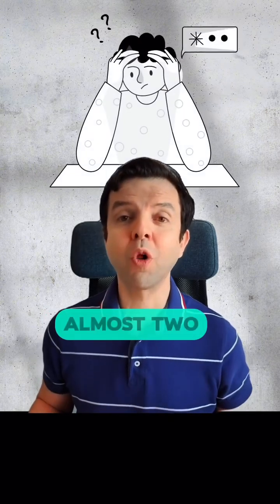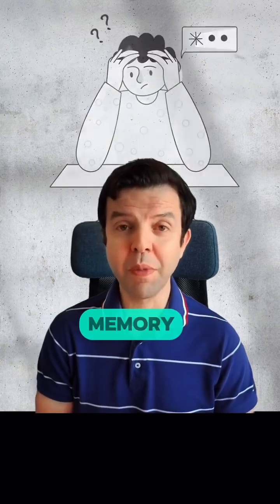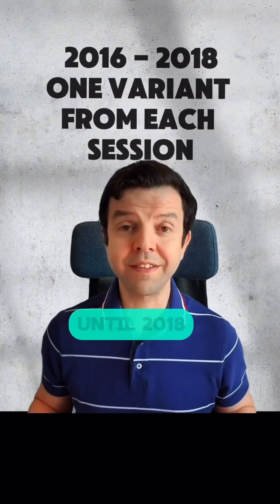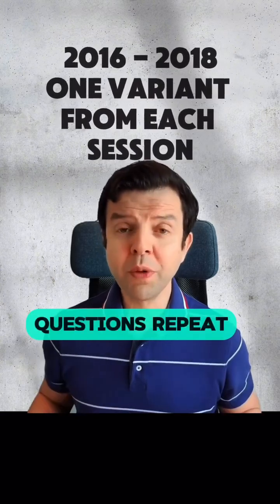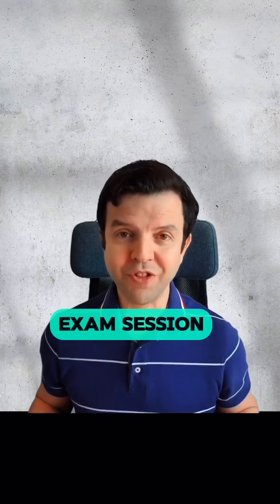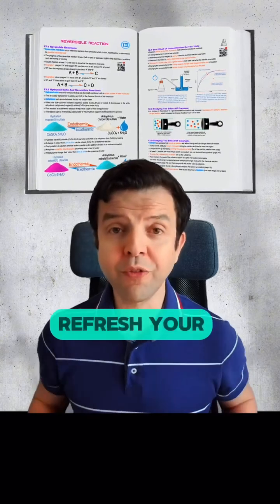First is the fact that it's been almost two weeks since you studied chemistry, so you need to refresh your memory. To do so, solve exam papers from 2016 until 2018. Questions repeat between variants, so solve one variant from each exam session. You may solve these past papers with open notes, trying to refresh your memory.